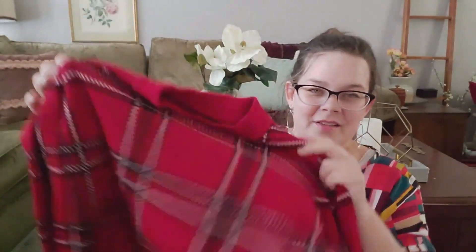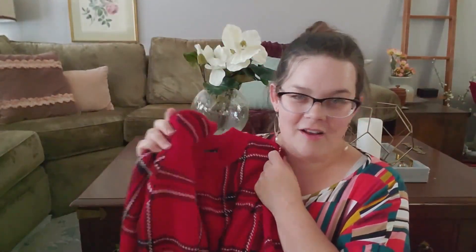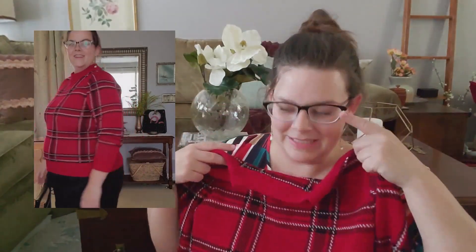I loved this one because the plaid was just perfect — this could work for winter, fall, all the cooler months. It's nice and soft and I just thought it was so pretty so I had to pick it up. We'll see how it fits; it's a size medium so it might be a little tight.